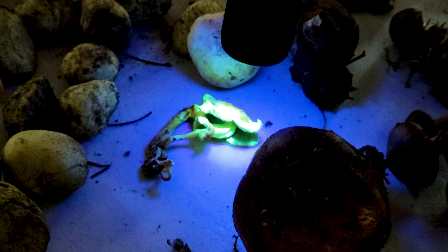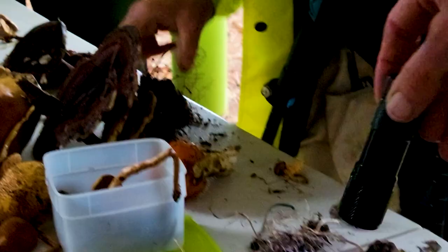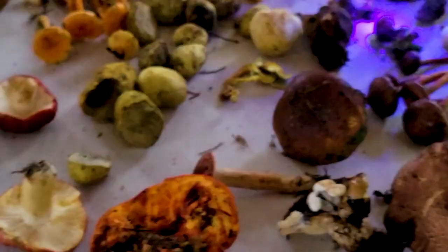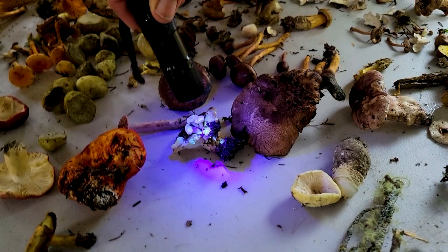Is that Hypholoma? Yeah — Hypholoma fasciculare. If you dye yarn with this one, it fluoresces! Faeolus — you can get some good light out of that. Sydney Singleton makes these dyes — he does tattoos like henna using mushroom dyes, and under UV light you can see them. He's awesome — did a video with him last week.